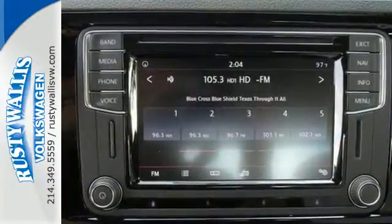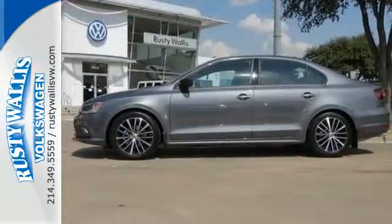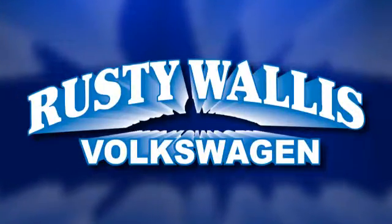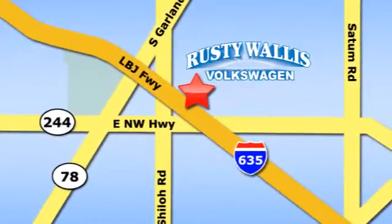The compact sedan can be your compact sedan. Test drive this Jetta today. Rusty Wallace Volkswagen is one of the premier Volkswagen dealerships in Texas — easy to find just off Northwest Highway at 12635 LBJ Freeway in Garland.